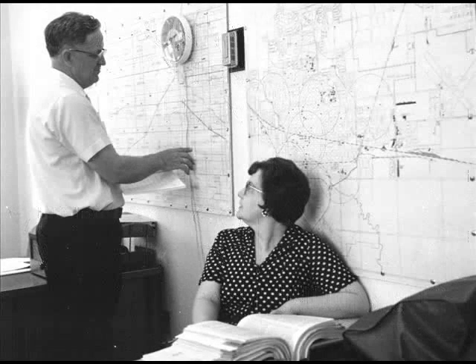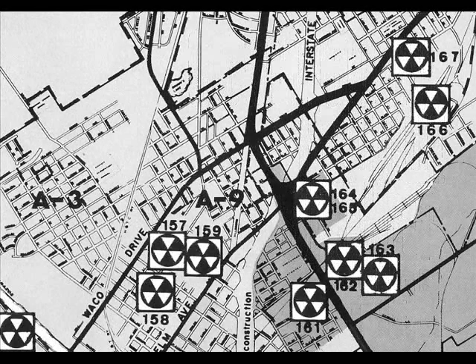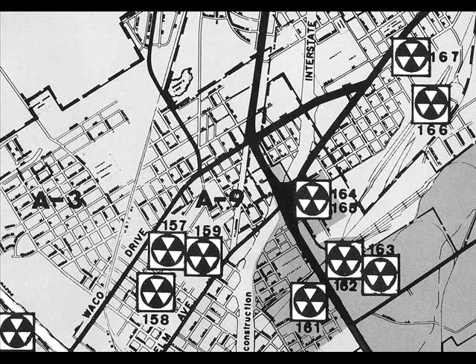If your local government has instructed you to go to a specific public shelter in event of nuclear attack, find out exactly where it's located and the best way to reach it promptly.